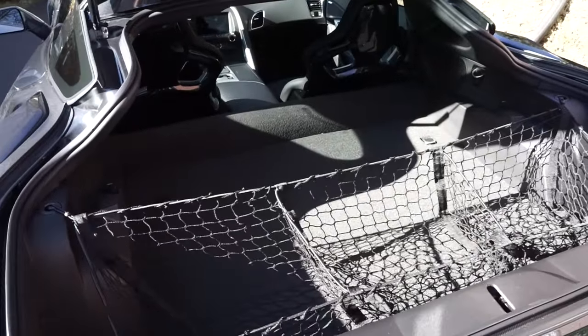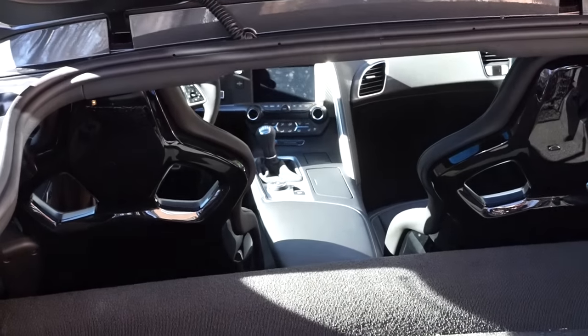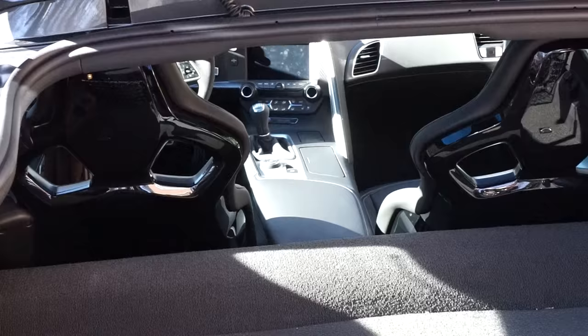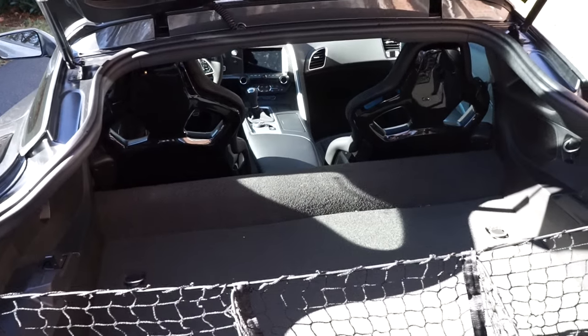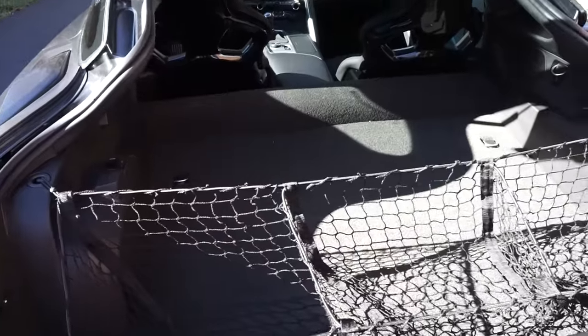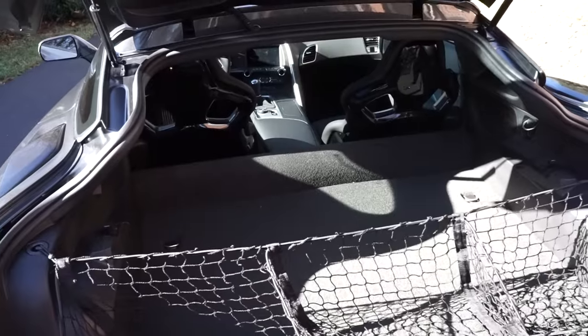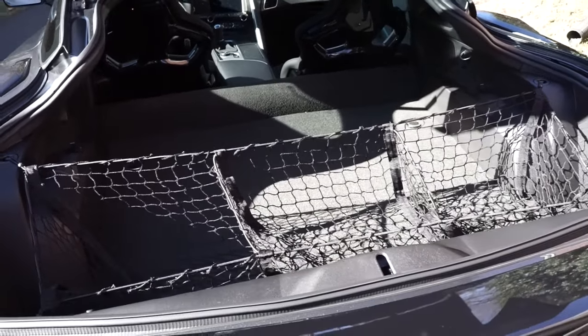One of the things about the hatch that I do not like is that you only have that little barrier to keep things from flying into the actual cockpit itself once you're driving. That makes things interesting when you have things rolling around back there, because honestly that carpet doesn't cause enough friction to keep things from flying in. I like this net, so I think you should get it.